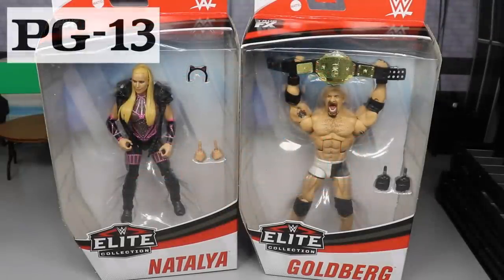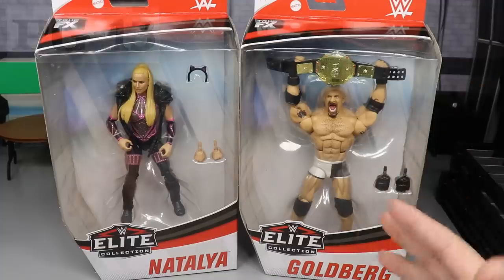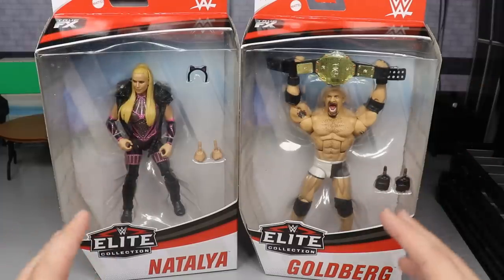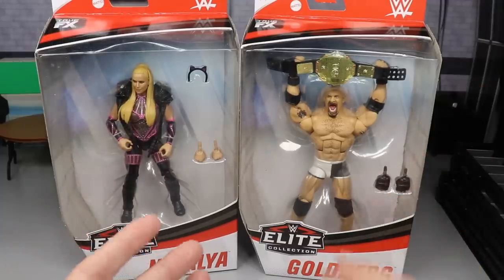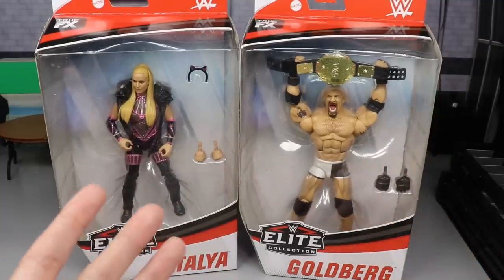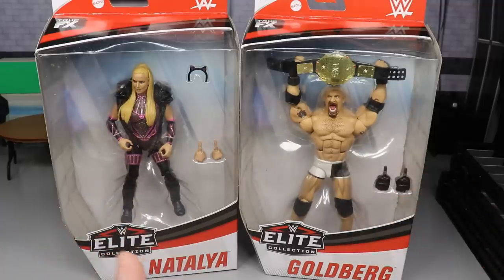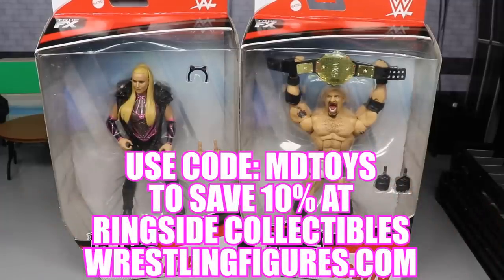Welcome to an epic MD Toys video! Today we have our final two figures in WWE Elite Series 74 — Goldberg and Natalya — as well as the ranking of this set. In our final two figures of the new wave releases, we always do a ranking from worst to best in my own personal opinion, so stay tuned to the end of the video for that.